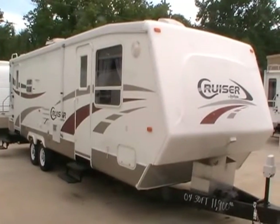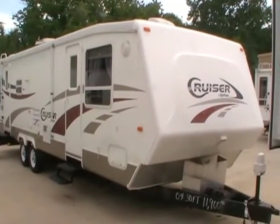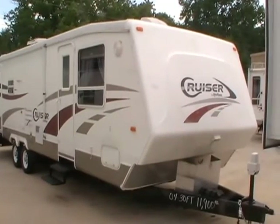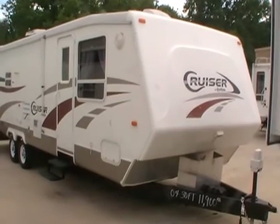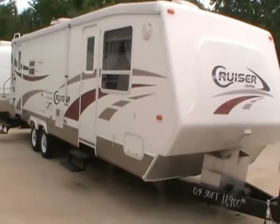Good afternoon folks. Big Bo here with another great travel trailer value from Parkway RV Center. Today we're looking at a 2004 Crossroads Cruiser model number 28 RL.